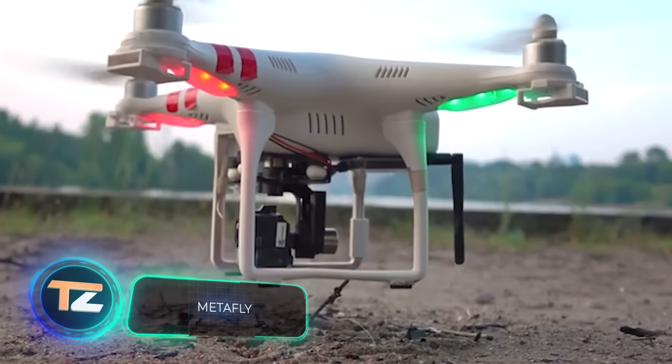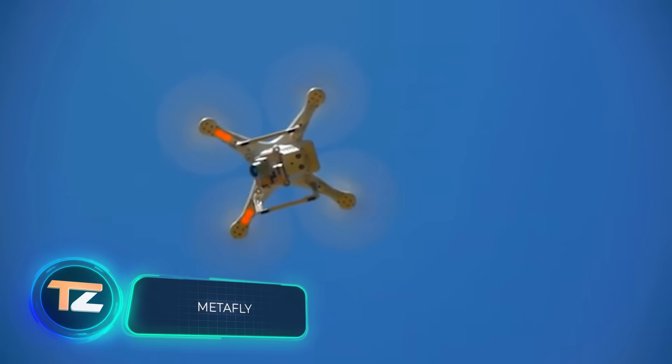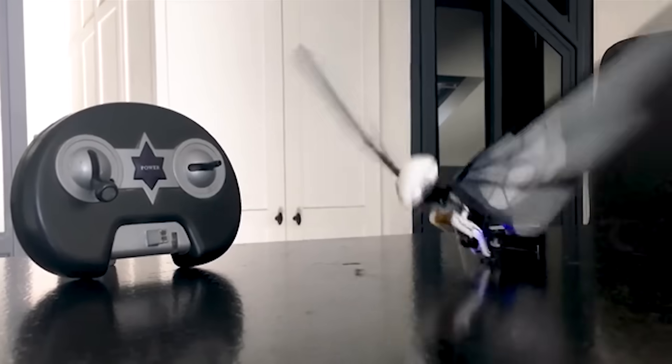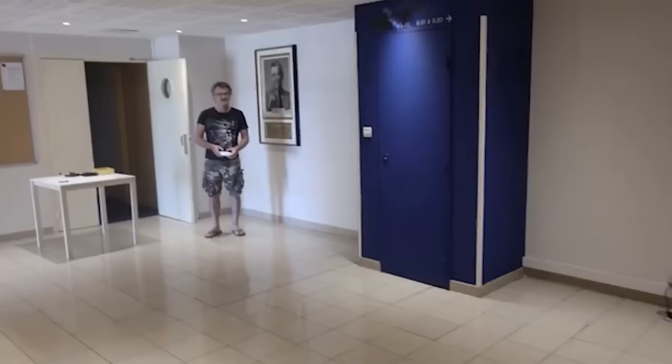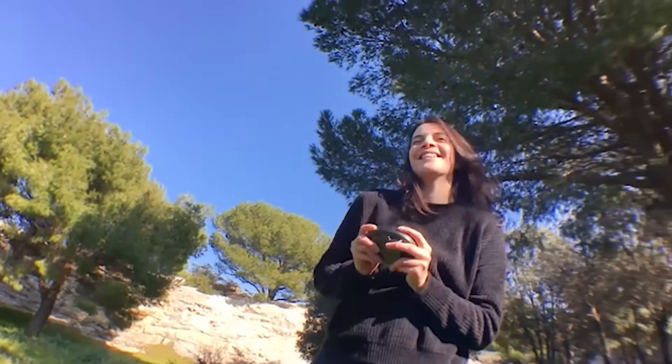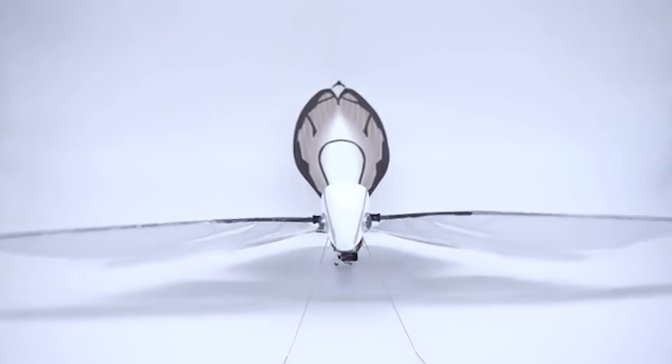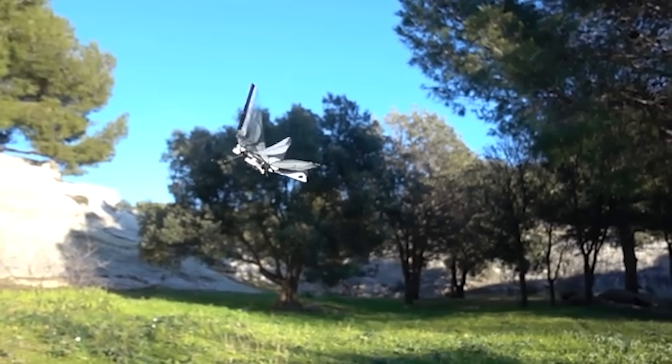Using ordinary drones for entertainment is not that exciting anymore, so boring flying toys are being replaced by these advanced and original devices. This model imitates a dragonfly — not only in its appearance. The wings of the gadget have a unique design based on the anatomy of a real insect, which is why the device maneuvers so easily and confidently even in small, narrow rooms.